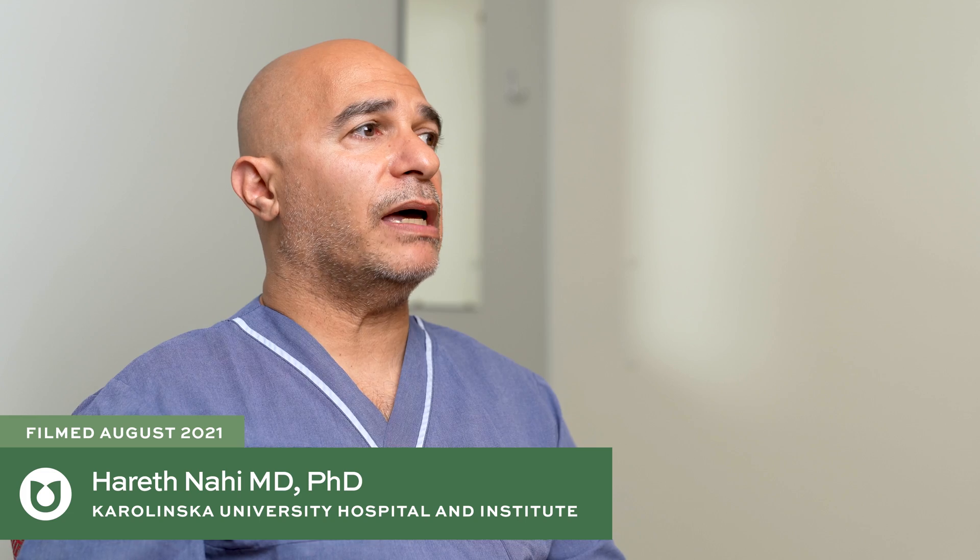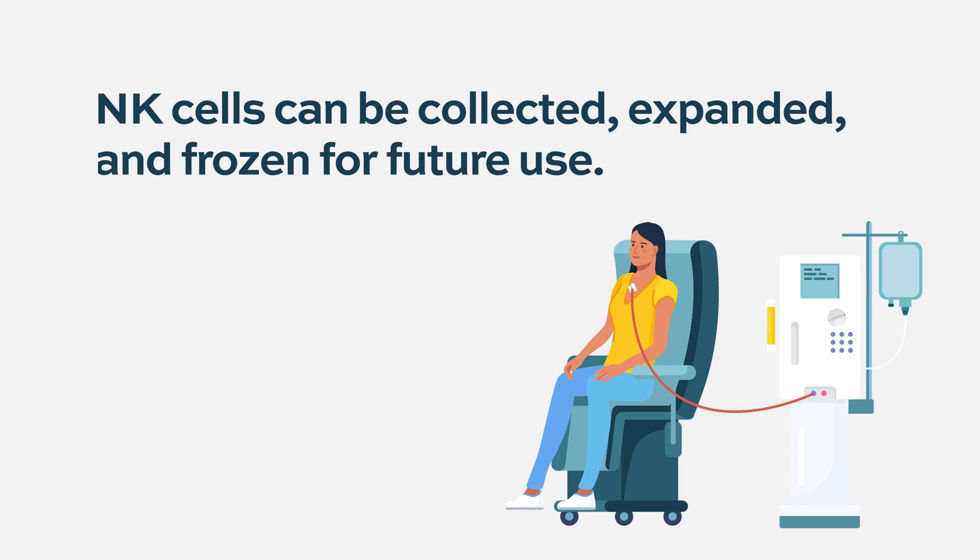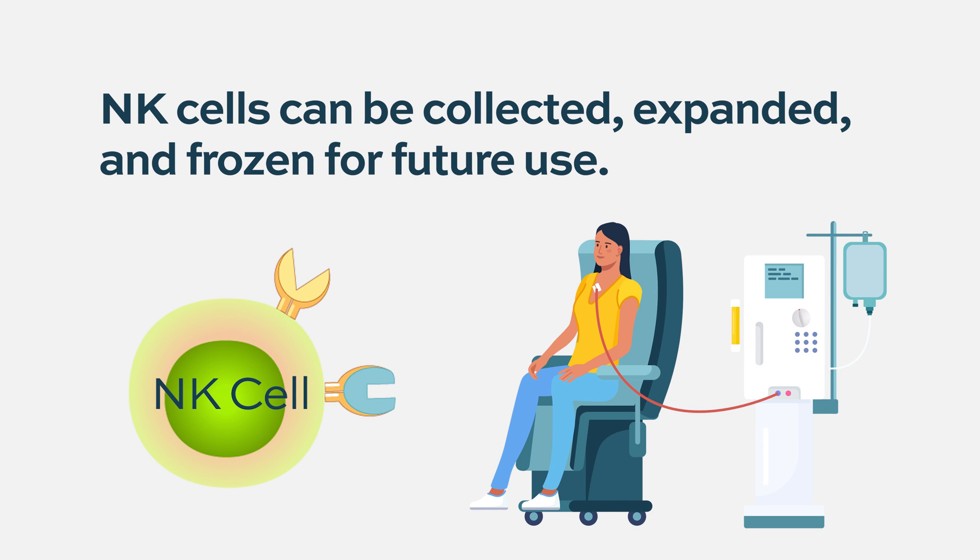One of my lab buddies, Avrin Aliti, he discovered a way to expand them. So instead of having one cell per hundred, he expanded them thousand-fold by just culturing them in three weeks.